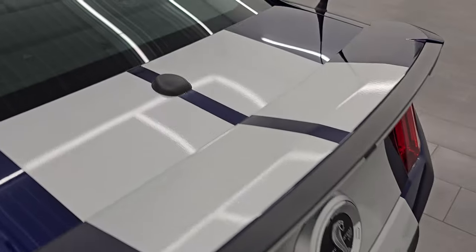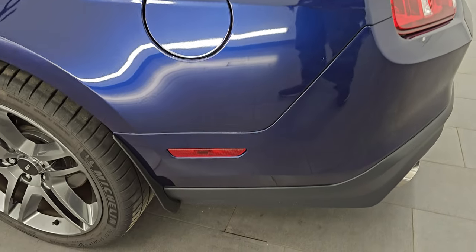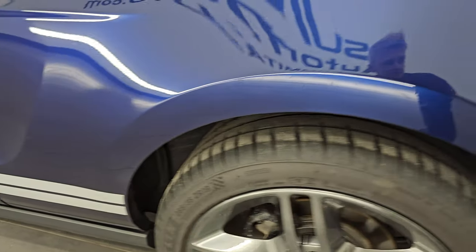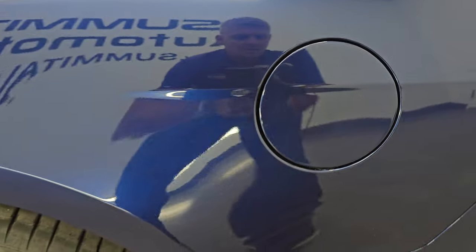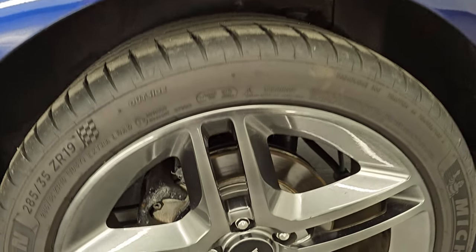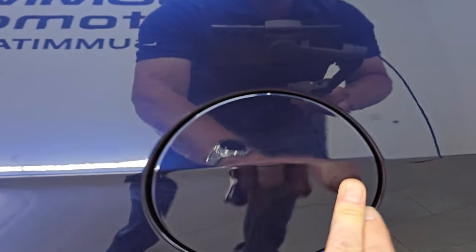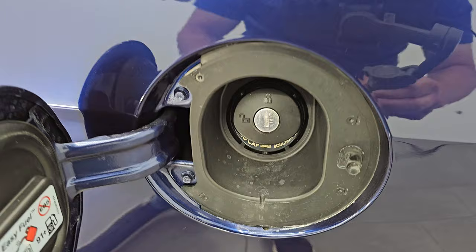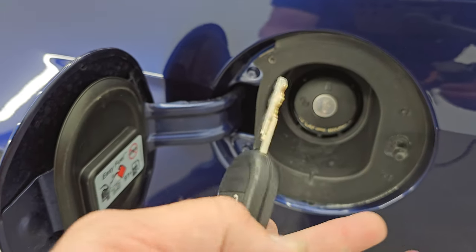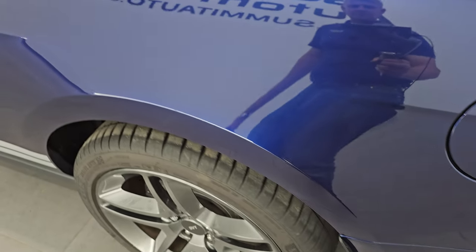Coming around to the driver's side, just as clean as the passenger side — no dents, dings, or scuffs. It does just have a little bit of fuzz, no chips or anything. This back wheel is in excellent condition as well. And the capless fuel fill, of course, has a lock on it — there is a gas door key, so you do have that added protection.